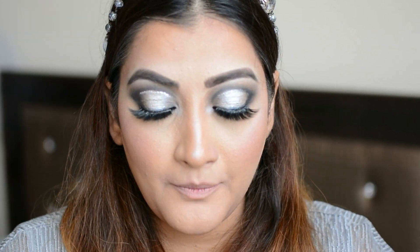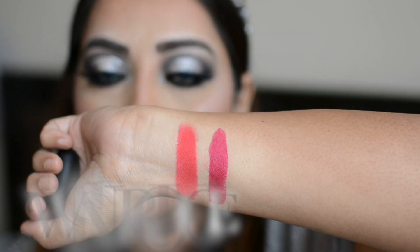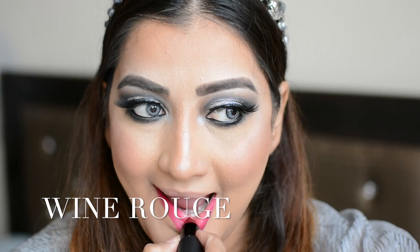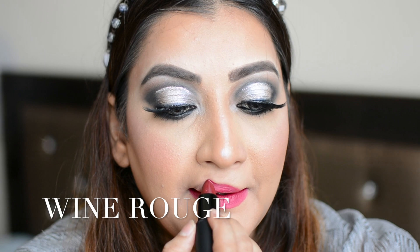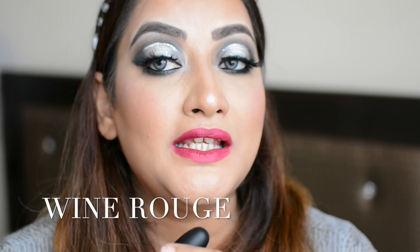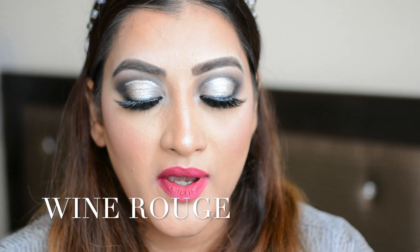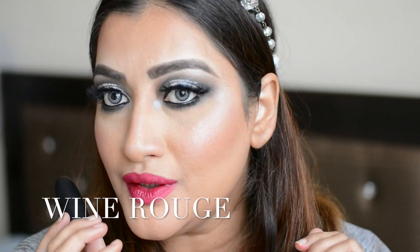Next up is Wine Rouge. Wine Rouge is such a beautiful color — it's deep, but not too deep like oxblood. It's wearable, I think, all through the year. This is how Wine Rouge looks.